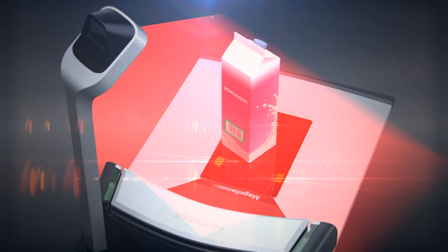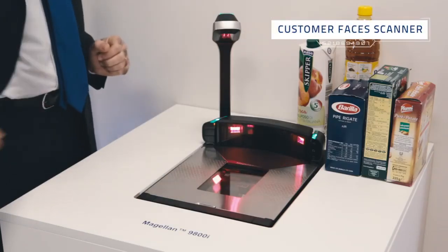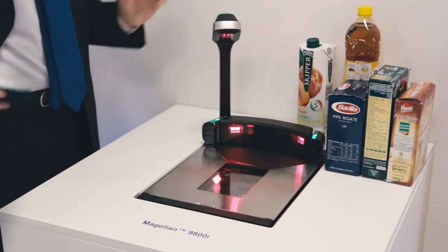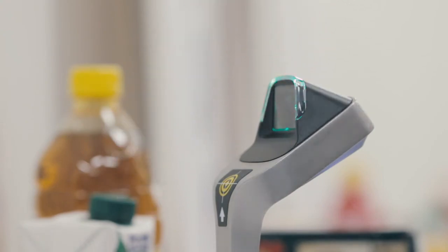As an additional feature, we have on this side the customer-facing scanner, which is used for loyalty programs or to detect any kind of reading that the customer can do himself just in front of the checkout.